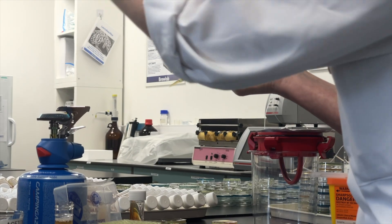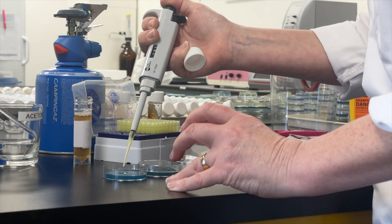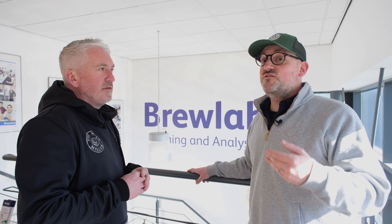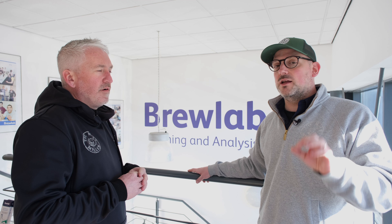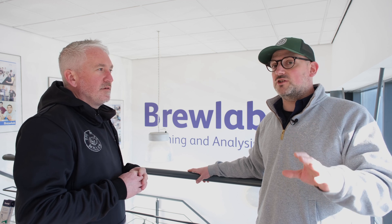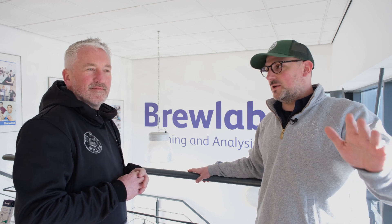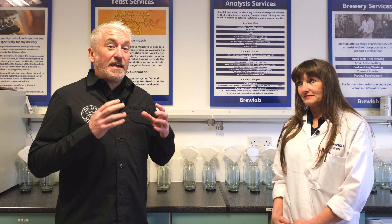It extends far beyond just preparing yeast slopes for us to purchase as home brewers — they do a huge amount. Over the next couple of weeks we're going to have another video which goes even further on the topic of yeast viability and how to really get the best out of your yeast as a home brewer. Please subscribe to our channel and hit the bell for notifications so you stay up to date on everything we're doing.